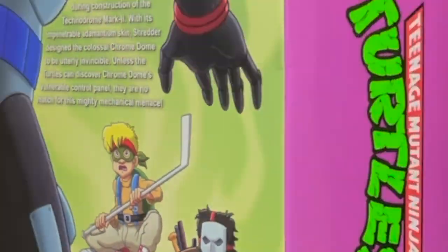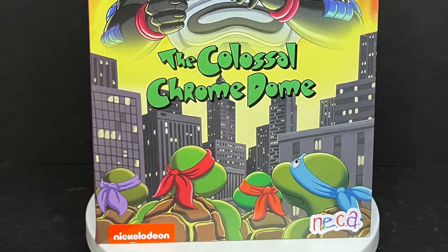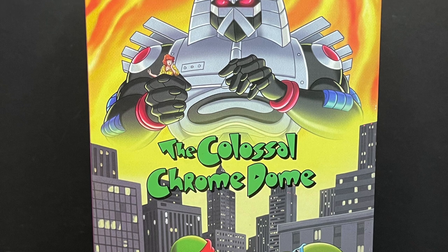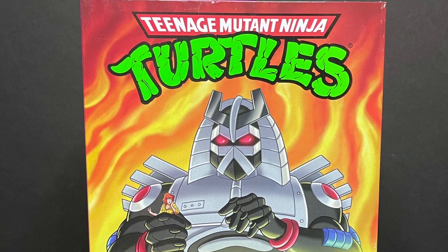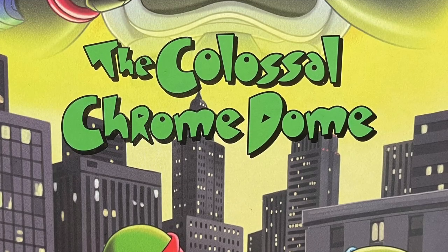Today on Toyshiz, the turtles are off-world and we have a Technodrome to build. Let's talk toys. Welcome back everyone, Toyshiz here and I am back yet again to give you guys another fresh look. Today we are totally checking out the brand new NECA Toys Target exclusive TMNT cartoon, the Colossal Chromedome figure.